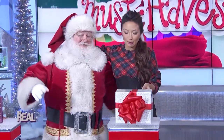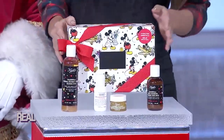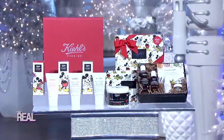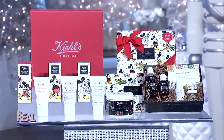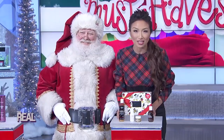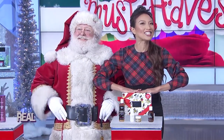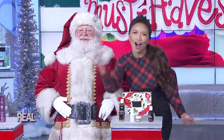Now tell us about what's under box number two. Kiehl's since 1851 is proud to present a special holiday collaboration with Disney honoring the original and classic Mickey Mouse. Kiehl's pledges 100% of its net profits from this collection up to $100,000 to Feeding America to provide up to 1,100,000 meals for families in need. Now they have such a big heart that our entire studio audience is going home with a set of Kiehl's products of their own.